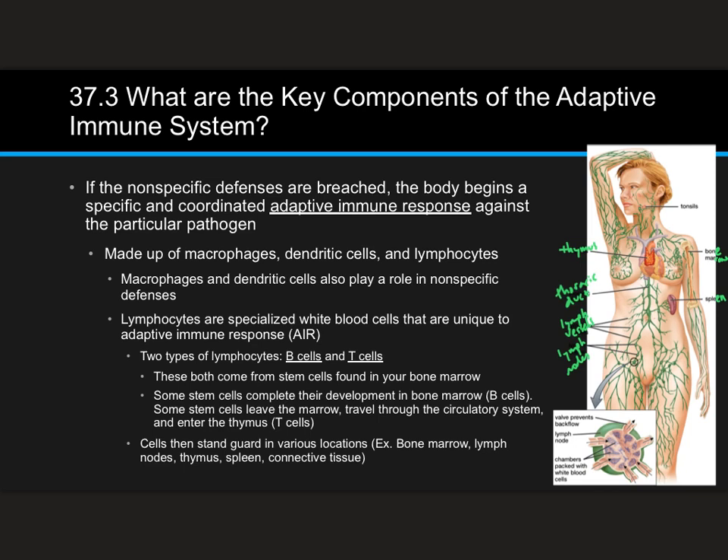The adaptive immune response is made up of macrophages, dendritic cells, and lymphocytes. Macrophages and dendritic cells also play a role in nonspecific defenses, so they do both parts. Lymphocytes are specialized white blood cells that are unique to the adaptive immune response, which you might see me abbreviate as AIR.